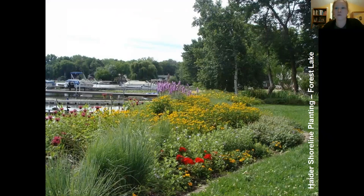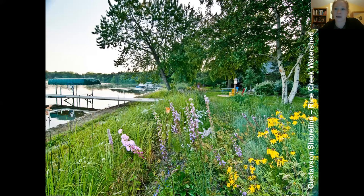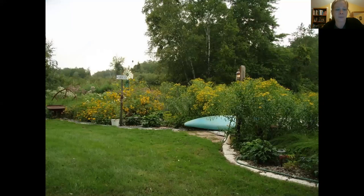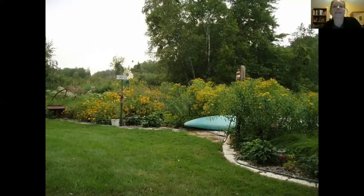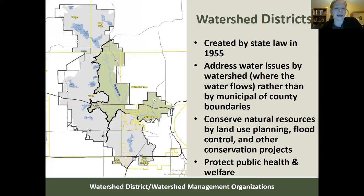Here are some real-life examples of buffer projects. Here is a project on Forest Lake that the Comfort Lake Forest Lake Watershed District provided cost-share funding for — really beautiful, designed with Washington Conservation District help. Here's an example from the Rice Creek Watershed District — another beautiful example. And one more, likely in Dakota County. Three examples of different designs and styles, all using native plants to create landscapes that are attractive while providing all those environmental benefits.